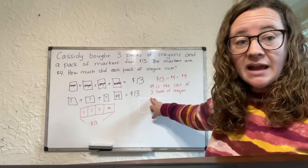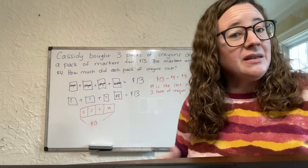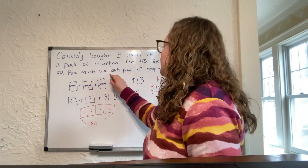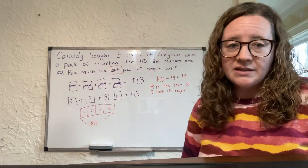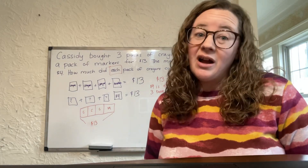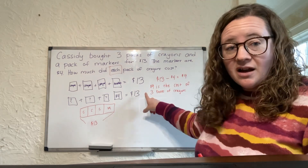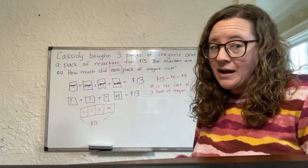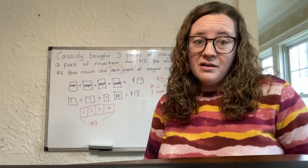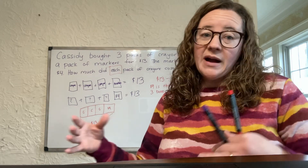I'm not done yet, because I always want to go back and look at what the question was in the story problem to see if I answered it. This question asked: how much did each pack of crayons cost? I've only solved for all three boxes of crayons combined, so I need to figure out how much one box costs. If I have $9 in total and three boxes of the exact same crayons, I know it's going to be equal fair share — that's what I call division: fair share.